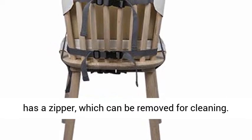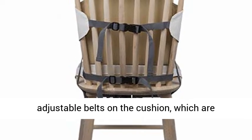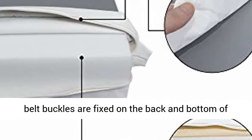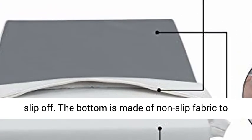Safety and Installation: There are two adjustable belts on the cushion, which are suitable for chairs of different sizes. The seat belt buckles are fixed on the back and bottom of the chair. Adjust the appropriate length of the telescopic belt to ensure the mat will not slip off. The bottom is made of non-slip fabric to ensure the safety of children during meals.